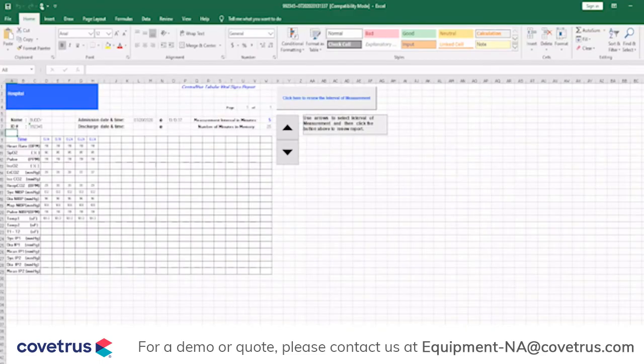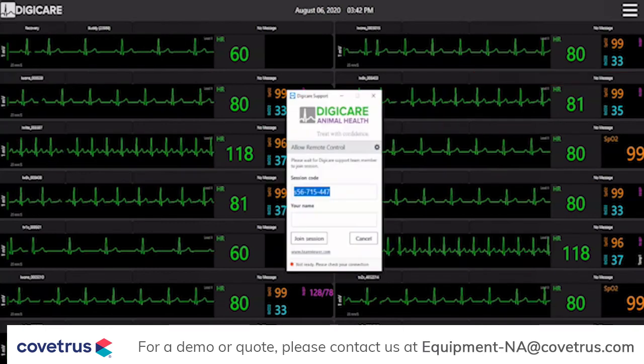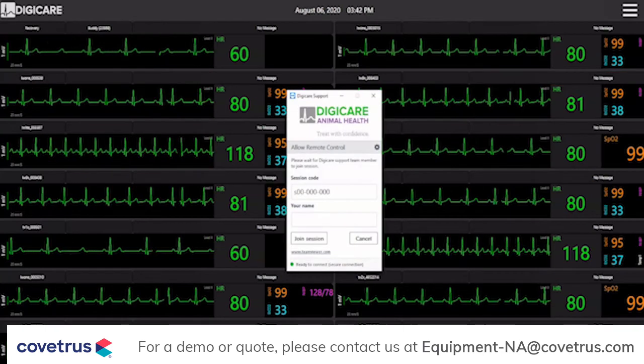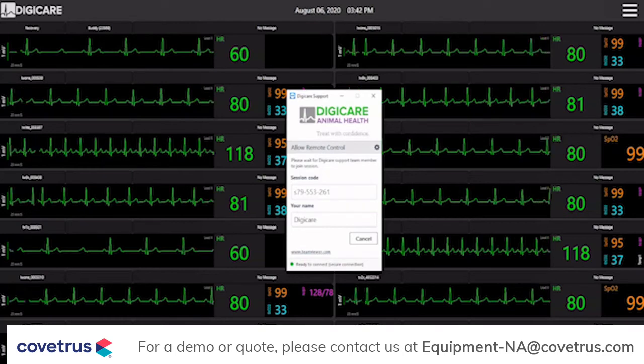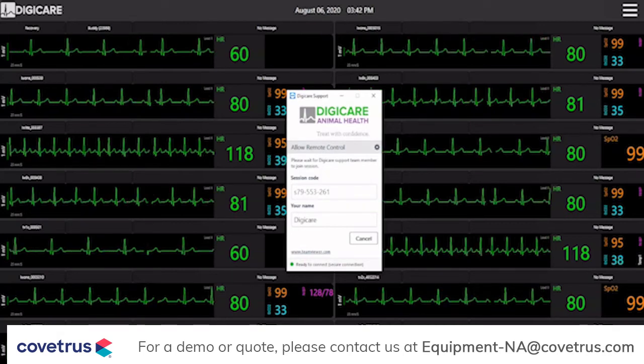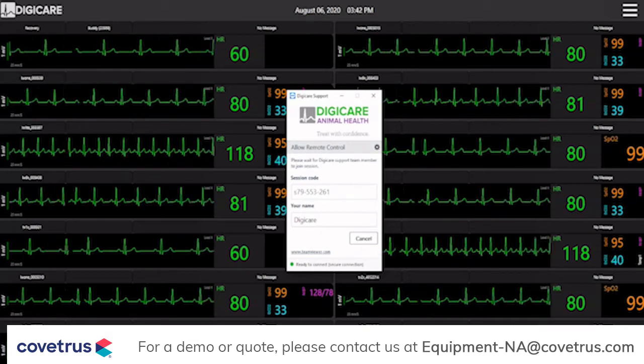Tabular data can be saved in an Excel format. You can also save the tabular reports as a PDF. Customer support and satisfaction are a top priority at DigiCare Animal Health. The CentralView CV10X has the ability for users to utilize our remote support, which allows our expert support team to access your system and answer any questions you may have.